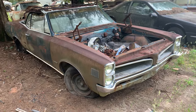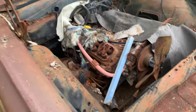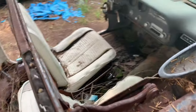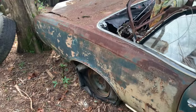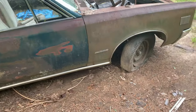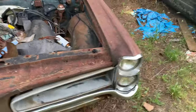Alright, here's a Pontiac convertible with a white interior, two-door. Motor's still in it - it's probably a 389. It's a Le Mans, and the dash doesn't look half bad. The driver's door is missing. It's got the 326 in it - I can see it right here on the badge. That's what the badge says, anyway; it may have been changed over the years.